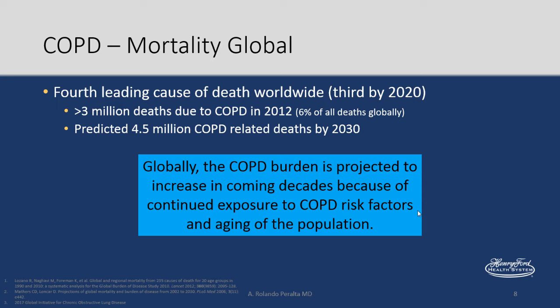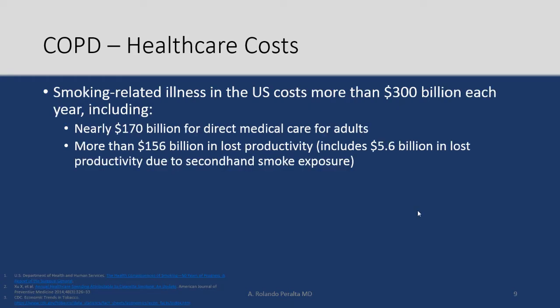COPD is the fourth leading cause of death worldwide and will become the third by 2020. We had more than 3 million deaths due to COPD in 2012, with 4.5 million predicted by 2030. The global burden of COPD is going up. Smoking-related illnesses in the US cost more than 300 billion dollars each year.